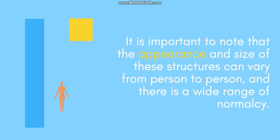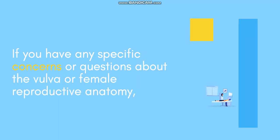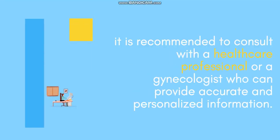It is important to note that the appearance and size of these structures can vary from person to person, and there is a wide range of normalcy. It is recommended to consult with a healthcare professional or a gynecologist who can provide accurate and personalized information. For more information, visit www.fema.org.au.